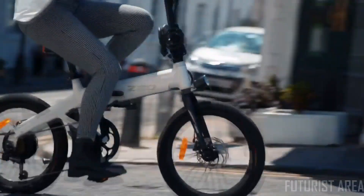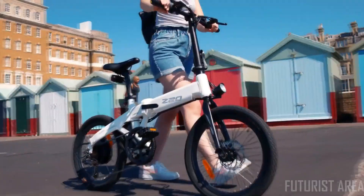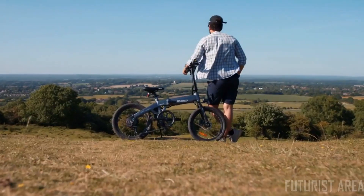Whether you are commuting, exploring, or looking for a more exciting way to stay fit, this is the HEMO Z20 — your new adventurous companion.